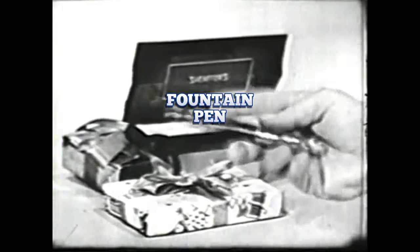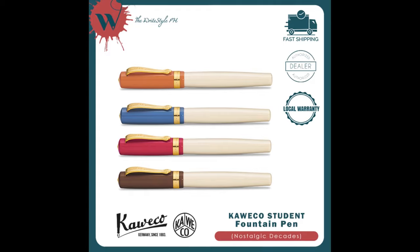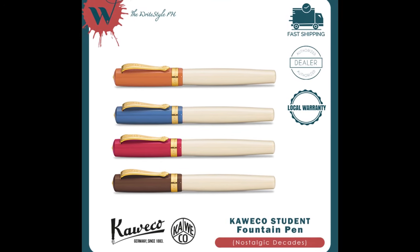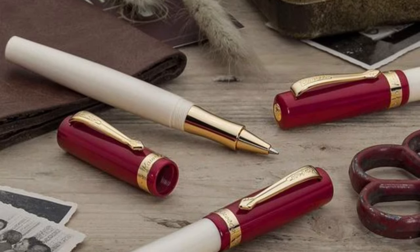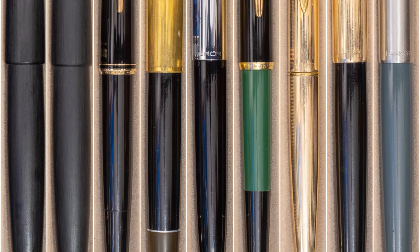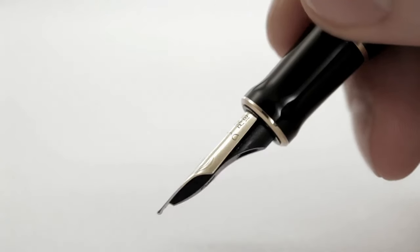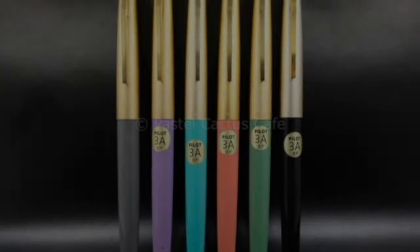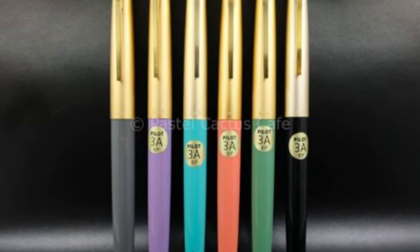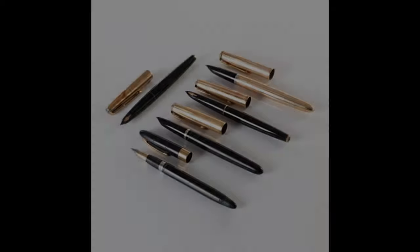Fountain Pen. In the 70s, every student's desk was adorned with a fountain pen, a symbol of sophistication and elegance. These pens were more than just writing tools — they were statements of style and craftsmanship. Unlike the disposable pens we use today, fountain pens had a special ink cartridge nestled within them, eliminating the need for messy inkwells like their quill pen predecessors. As you glided the nib across the paper, the ink flowed effortlessly, leaving behind a trail of rich, vibrant color. Each stroke felt like a dance, creating elegant lines and curves that brought your words to life. It was a sensory experience unlike any other, one that made even the most mundane writing tasks feel like a joyous celebration of creativity.